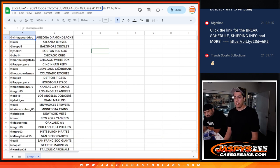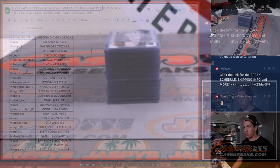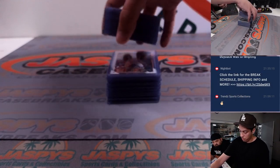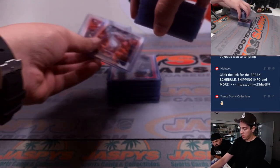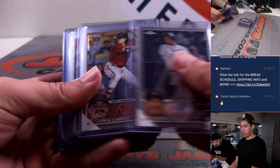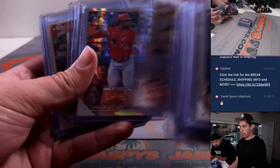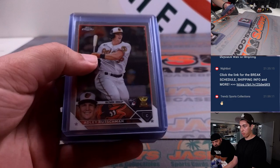Here are the teams and names if you forgot. Starting off with some of the rookies and refractors — just going to fly through it. Also Acuna's and Shohei's because of the buyback program.